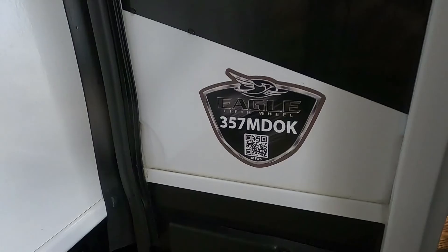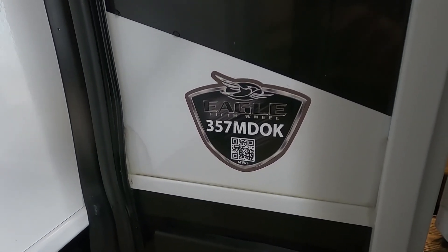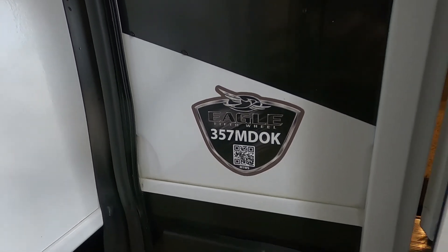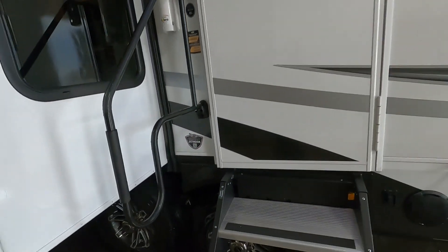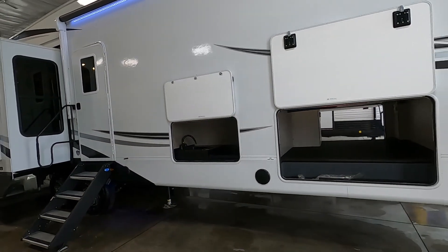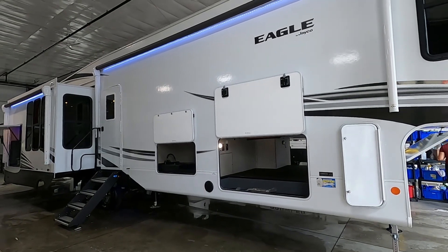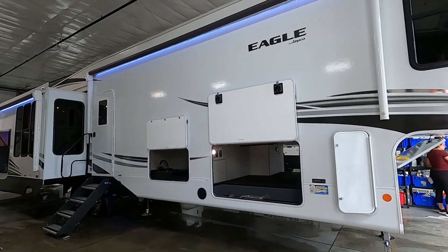Hello, this is Mike with Tradewinds RV Center here to congratulate you on the purchase of your Jayco Eagle 357 MDOK fifth wheel. You guys have picked a beautiful unit here. I'm here to walk you around it, show you how to use a few things, and help you get the best out of your camping experience. Let's start by talking about arriving at the campsite.